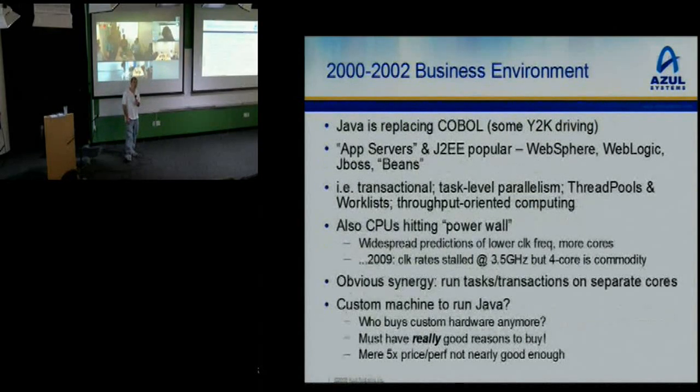When we look back to when Azul was started, Java was replacing COBOL. A lot of that came out of Y2K driving — people realized they had to replace all their COBOL code and their COBOL programmers were literally dying of old age. So these big businesses decided to flip to Java, and suddenly there were millions and millions of lines of Java code being written on an annual basis, a lot of it with thread-level parallelism built in.